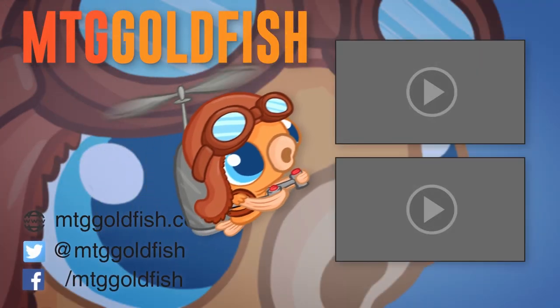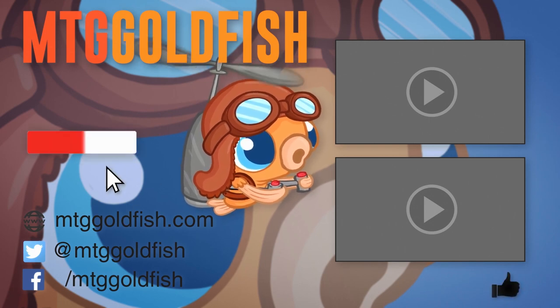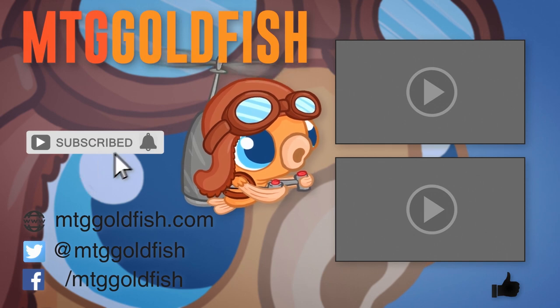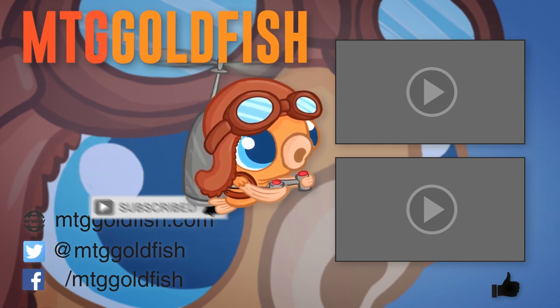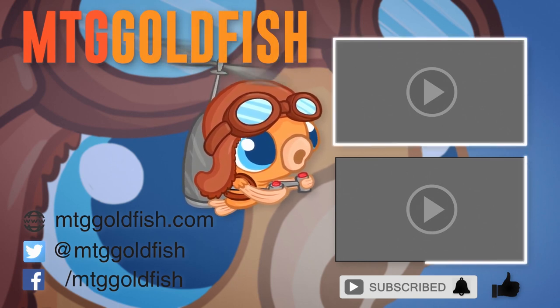Thanks for watching the video. If you enjoyed it, help us out by clicking that Like button down below. To keep up on all the latest and greatest, click that Subscribe button and don't forget to hit that Bell icon to get alerts whenever we have new videos. And if you want to check out some of our other sweet videos, check those out here and here.